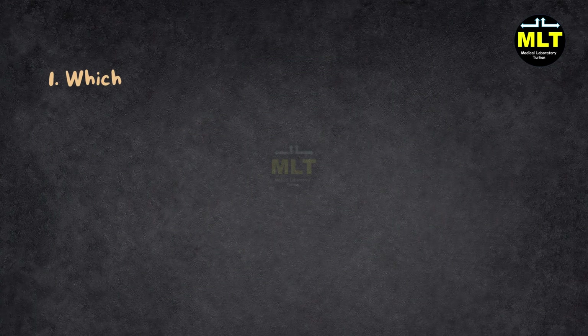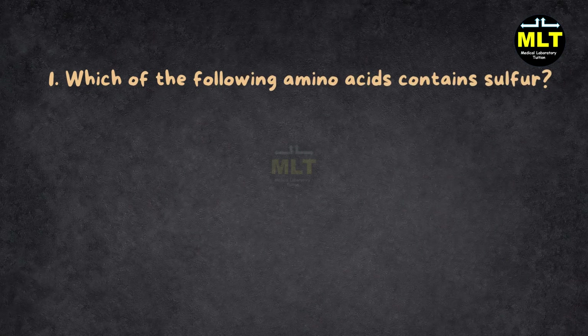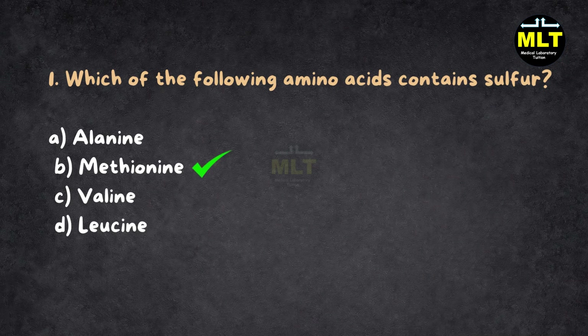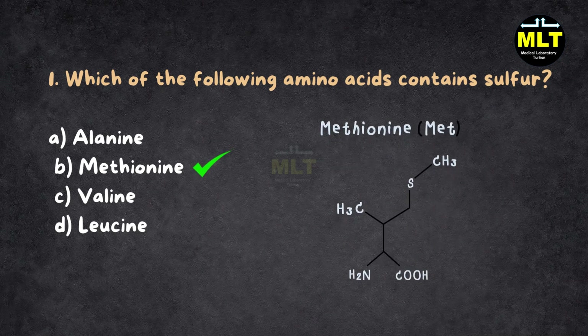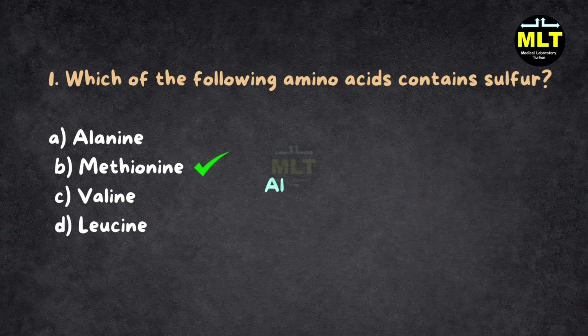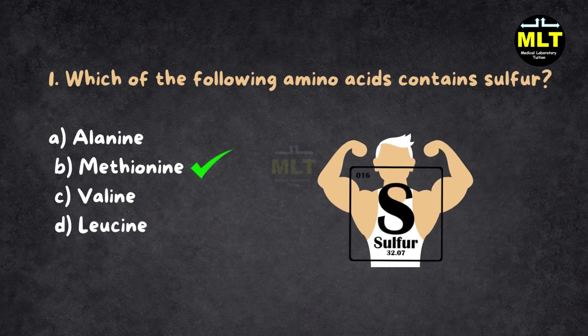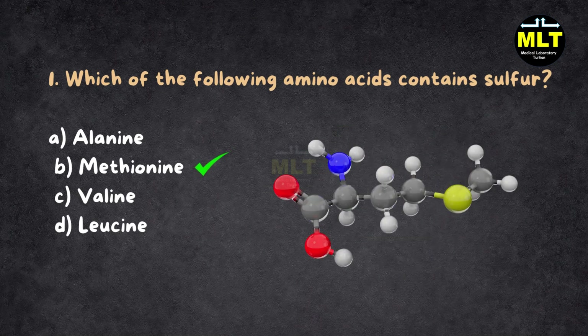Question 1: Which of the following amino acids contains sulfur? A. Alanine, B. Methionine, C. Valine, D. Leucine. Correct answer: B. Methionine. Explanation: Methionine is like a secret agent — it has a sulfur atom hiding in its structure, ready to do its job in protein synthesis. Alanine, valine, and leucine are cool but they don't have the special sulfur power. Methionine is the real star here.